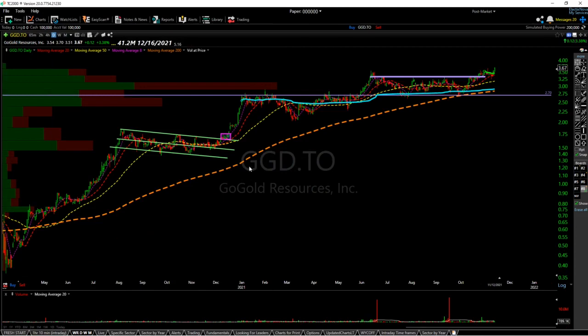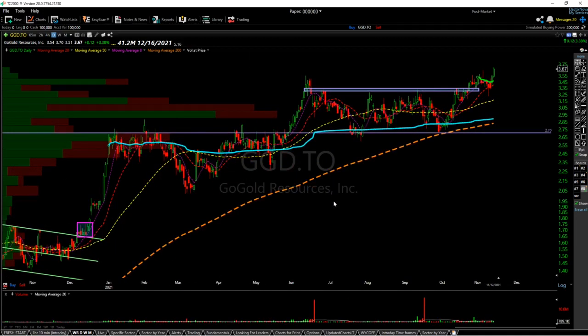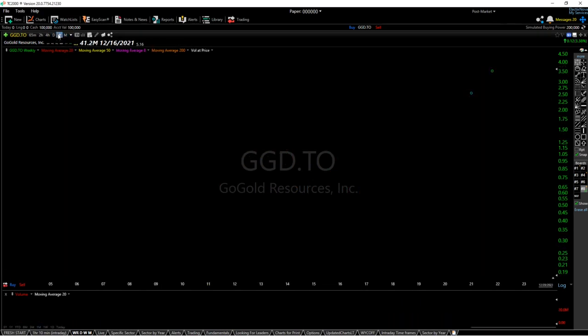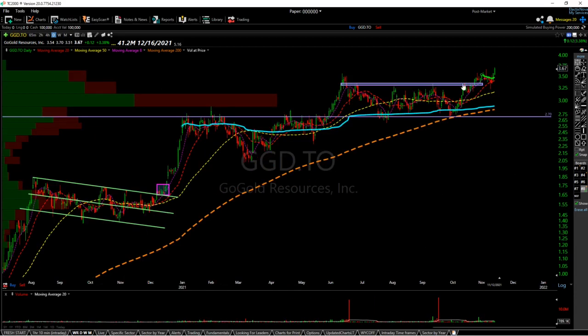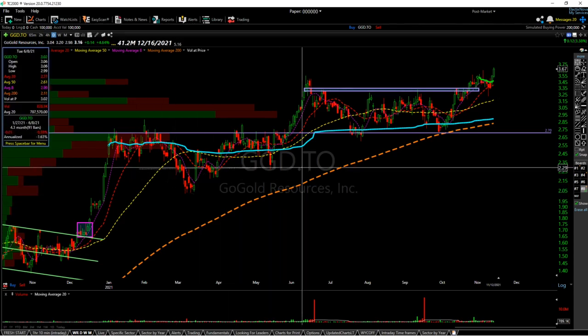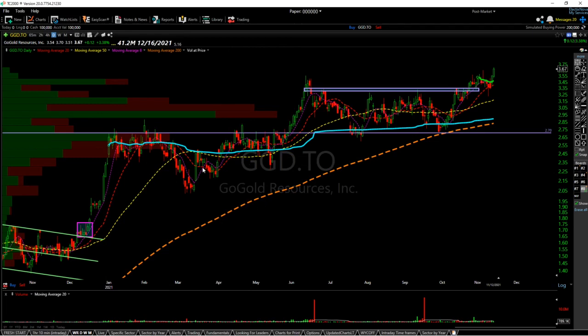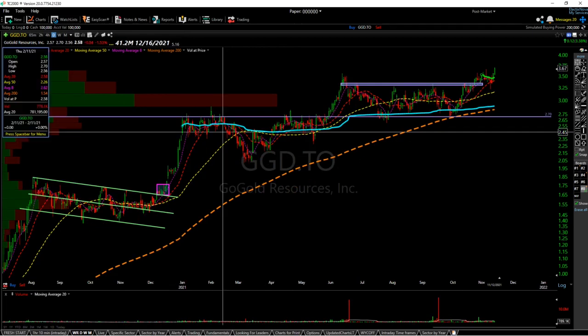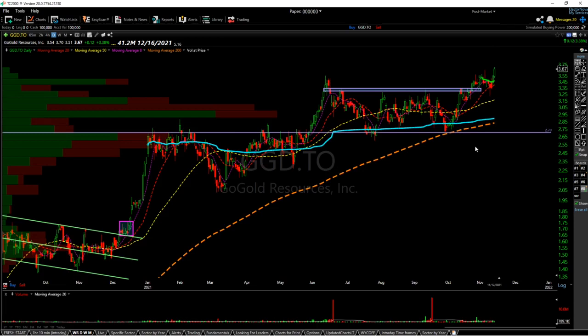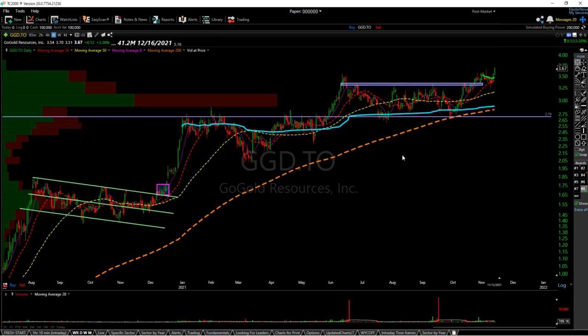Next is GGD.TO, Go Gold Resources. This is my favorite small cap gold miner, just due to the immense relative strength it has compared to the rest of the gold miners. We're at new all-time highs here with a very nice cup and handle setup — you could even say this is just a nice consolidation basing over the last consolidation. It has immense relative strength and was barely affected by the COVID pullback. I think this is a very good long-term hold, and I think $4 is very much in sight if GDX can hold its current levels.